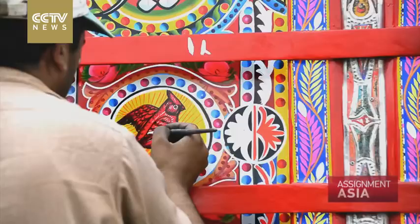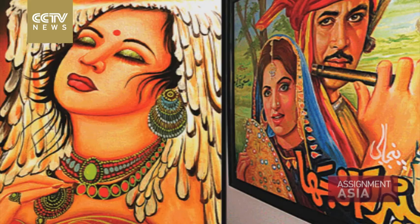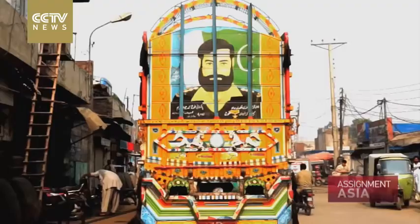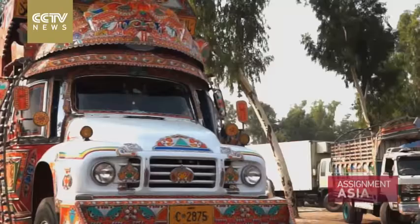The swirls, motifs and patterns. Intricate paintings of animals, flowers and people. Art inspired by movies, religion and yes, even politics. Monsters of the highway that are visual tributes to all things Pakistan.